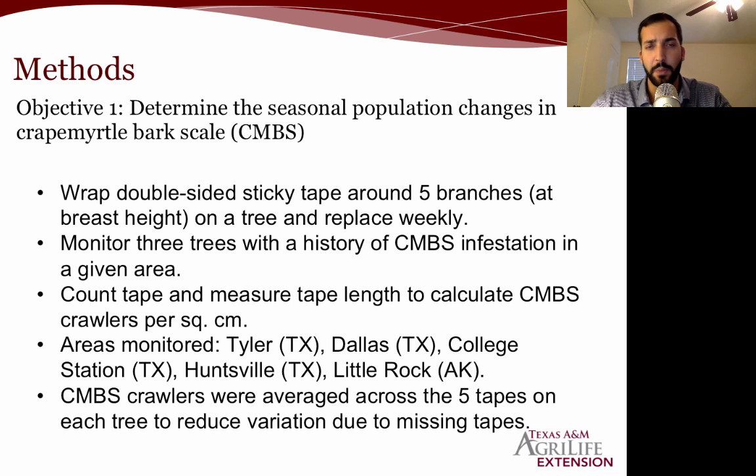For the first objective, we wrapped double-sided sticky tape around five branches on each tree and replaced that tape every week. Essentially, any crawler that crawls over that tape gets stuck within that week's time. When you remove the tape and count all the crawlers, you get an idea of crawler activity on that tree. We monitored three trees with a history of crape myrtle bark scale in each area, giving us three replicates. We then counted crawlers on the tape and measured tape length to calculate the number of crawlers per square centimeter.